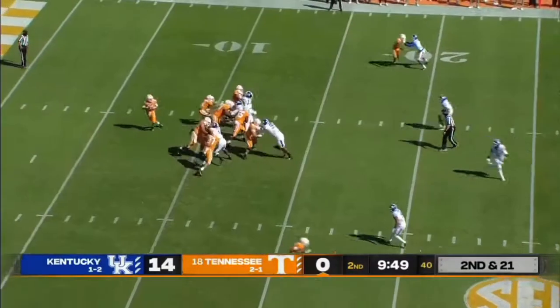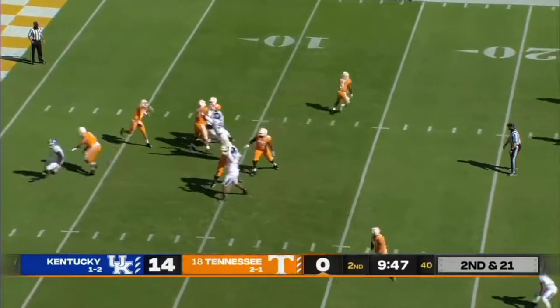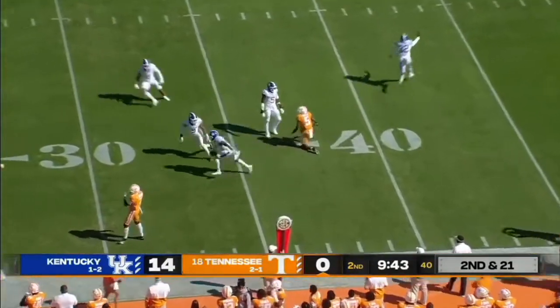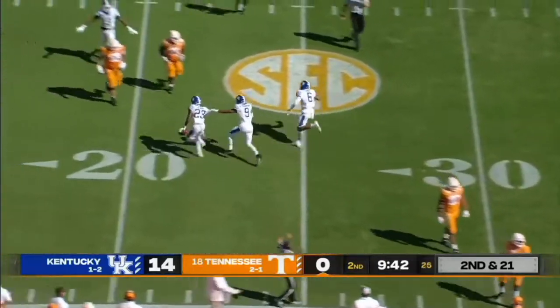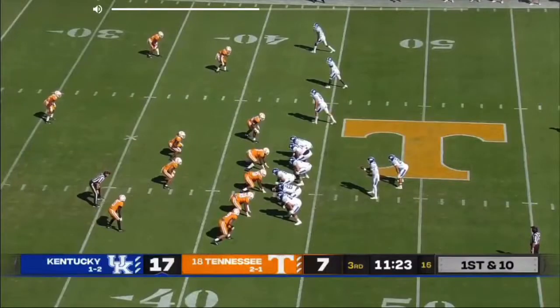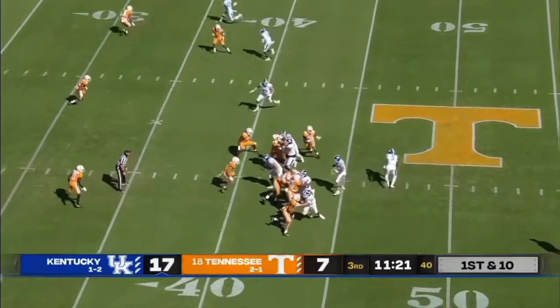Second down, 21 for JT Shrout. First pass attempt — pulls it back, lets it go, and that is intercepted again. Kentucky's got another takeaway. Tyrell Asian came in. Kentucky has found some holes in that zone on this drive.